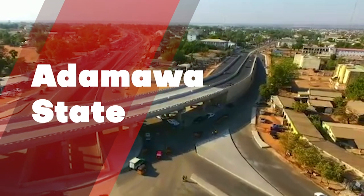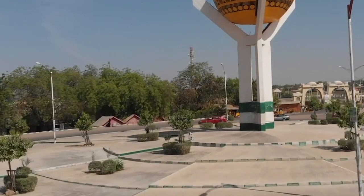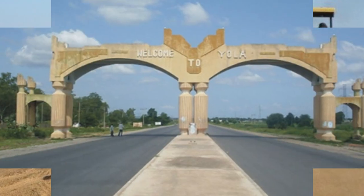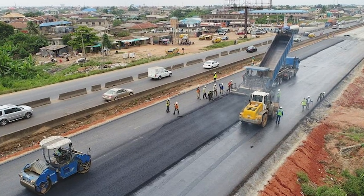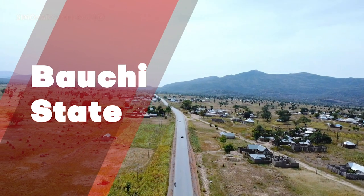Adamawa State is a state in northeastern Nigeria whose largest city and capital is Yola. The biggest project in Adamawa is the completion of the Yola-Numan Road. So far, 17.4 kilometers of the critical section had been covered, and the remaining 28.9 kilometers would not take a long time to be completed.